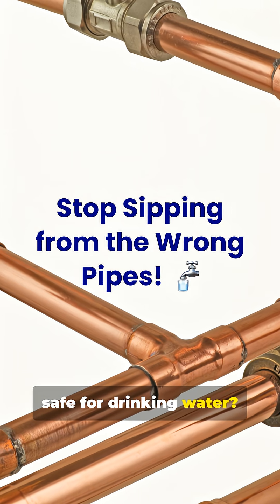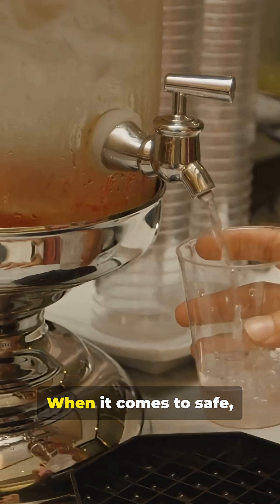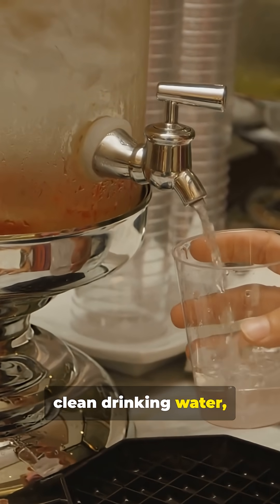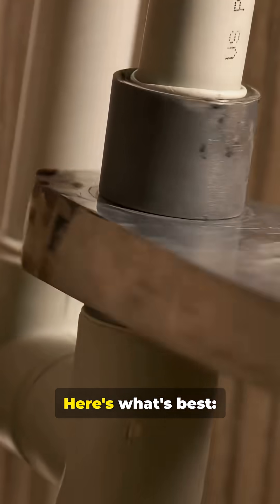Think all pipes are safe for drinking water? Not quite. Some can actually taint your tap. When it comes to safe, clean drinking water, your pipe material matters — big time. Here's what's best.